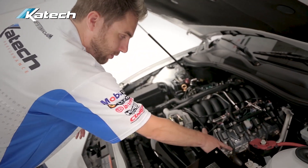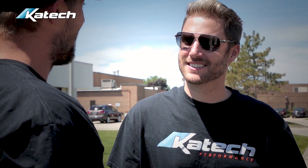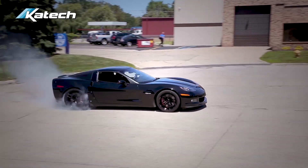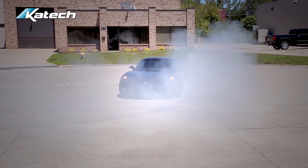Historically we began by serving the racing community, and corporate racing in particular. Since then things have changed — we've now realized that the private consumer is also interested in the products and the capabilities and what we can offer them. So our customers range from GM Racing to the average Corvette owner that wants to improve the product he has.